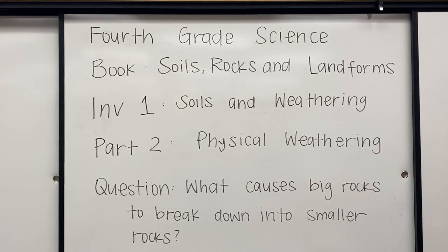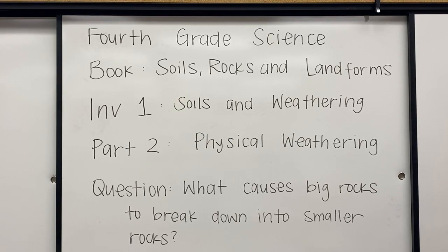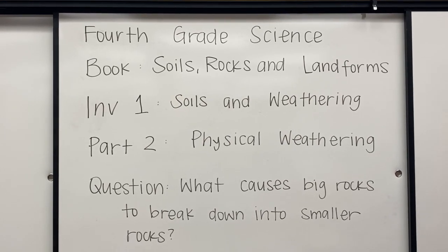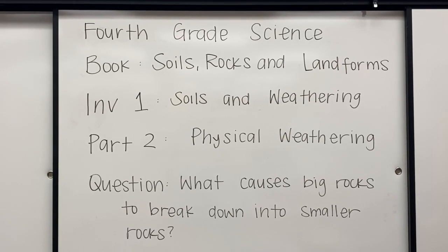Hi everyone, Ms. Patsy here at Castille Innovation Lab. Today we will be studying the fourth grade science book, Soils, Rocks, and Landforms, Investigation 1, Soils and Weathering, Part 2, Physical Weathering.